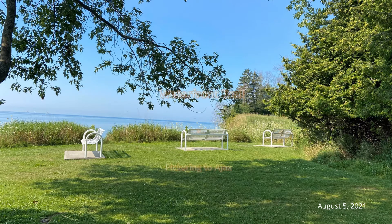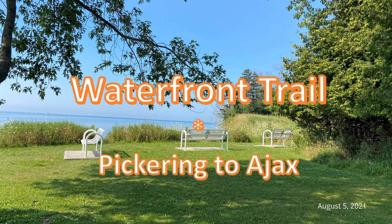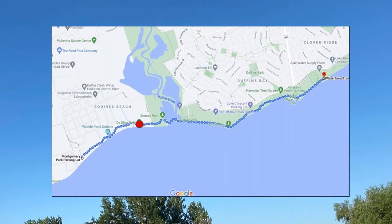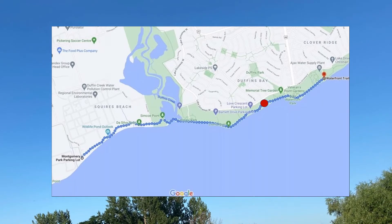In the previous two videos, I covered the waterfront trail walk from Scarborough to Pickering. In this video, we walked from Pickering to Ajax.